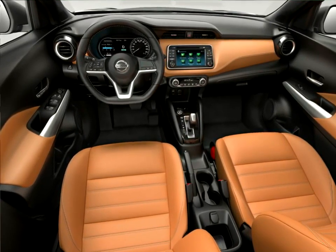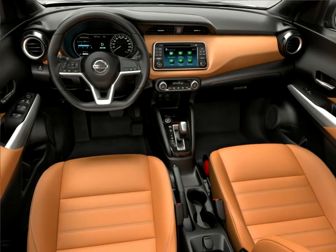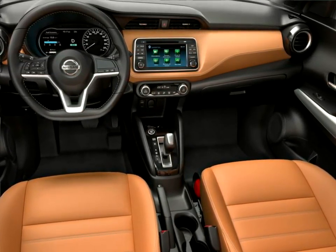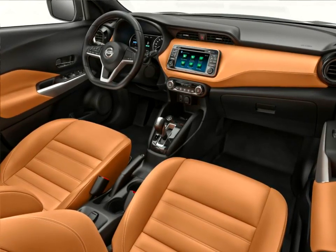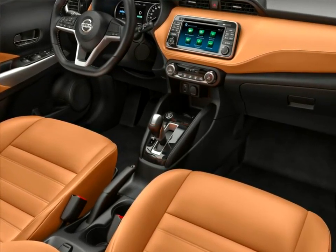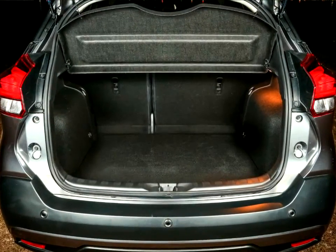"With Kicks, we have developed a compact crossover in the best Nissan tradition, and thanks to the unmatched experience we have been creating vehicles to meet the needs of car buyers around the world," said Kino Kato, corporate vice president, product planning, Nissan Motor Company, Limited. "Kicks will offer best-in-class design, convenience and technological innovation, and it will demonstrate Nissan's commitment to Nissan Intelligent Mobility. Kicks is a car to confidently take on the city."